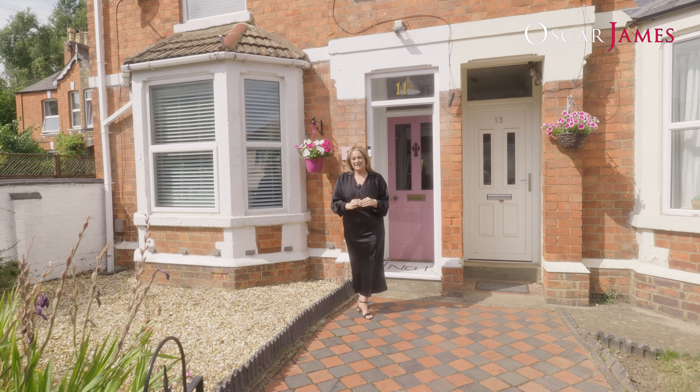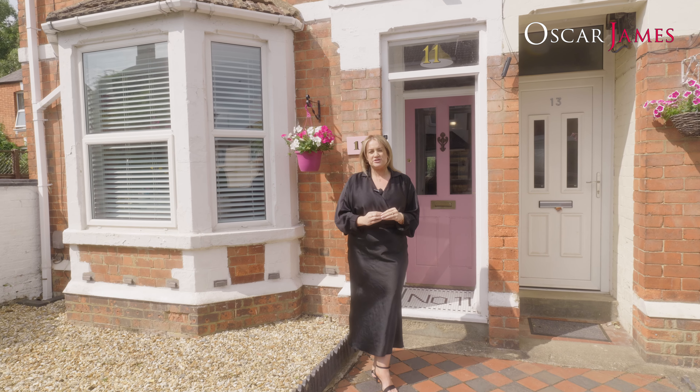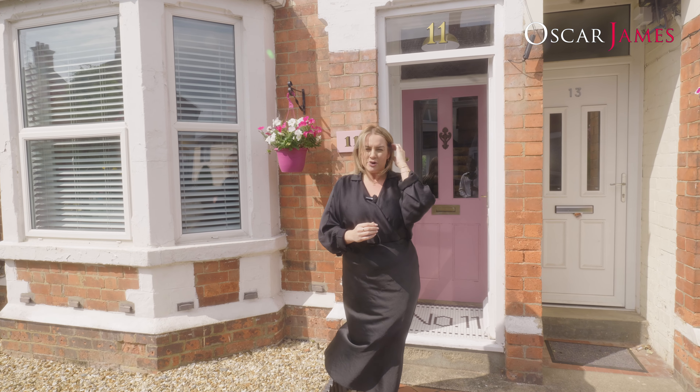Hi, I'm Chloe Fosker-James and today I've got the most incredible three-bed end of terrace property to show you. Situated on Mill Road within walking distance to Ketwin Town Centre, this property has been fully refurbished by the current owner and is beautiful inside.